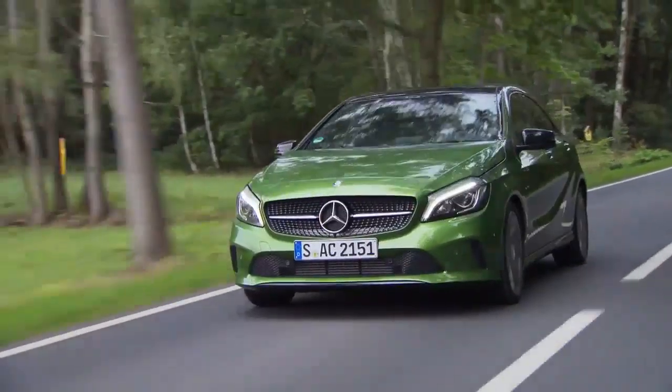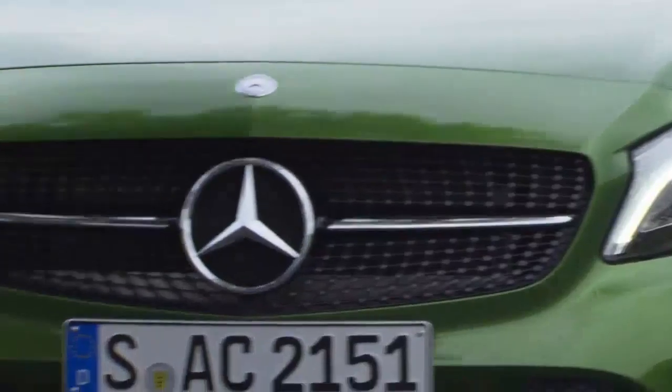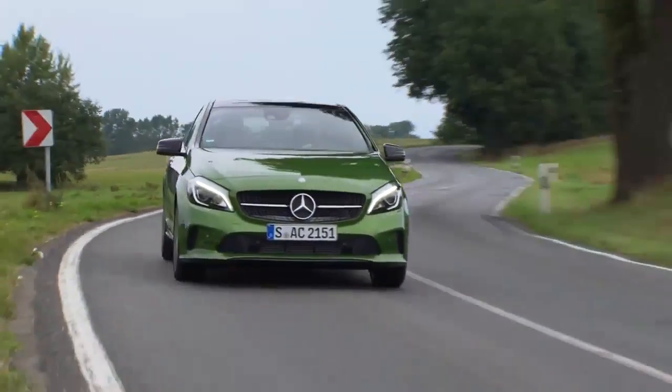For me, Dynamic Select is an absolute must on this car. It comes as standard on most models, but even where you have to pay a little bit more to get it, it's well worth the money. It's really hard to believe that a car with this much potential can drive so smoothly through town with just one twist of the button. It makes all the difference in the world — power when you want it, comfortable smooth driving when you don't.